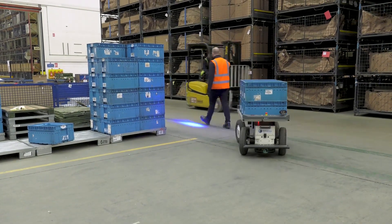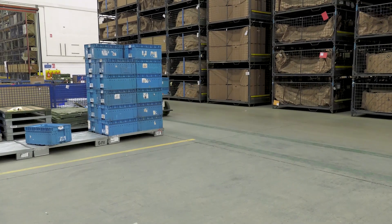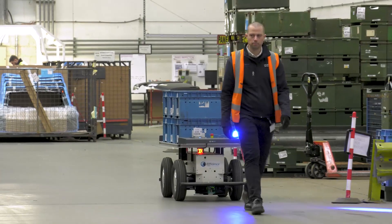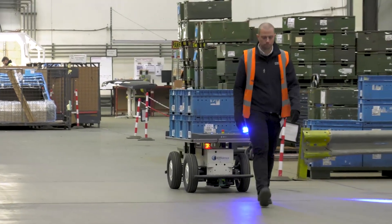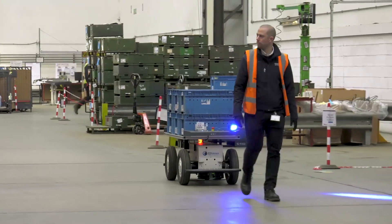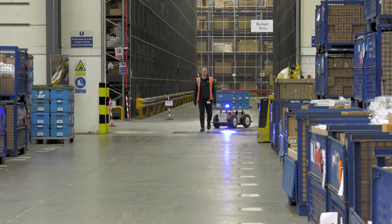This should improve our efficiency and our arrival-to-bin KPI. This is a demonstration of the follow-me mode. If we were to decide to implement the Effibot across site, we could also have the autonomous version, which would be programmed to go from point A to point B without the requirement of an individual leading the robot to where it needs to go.